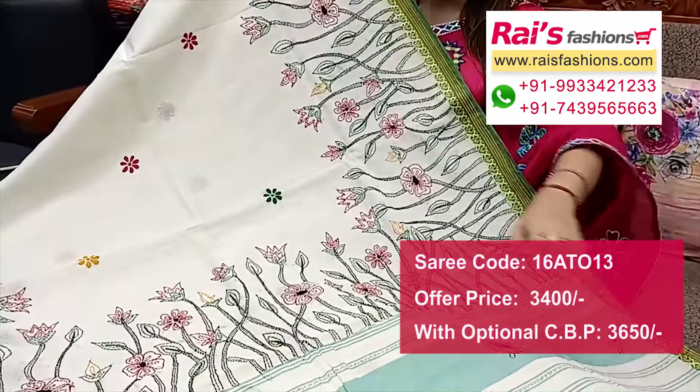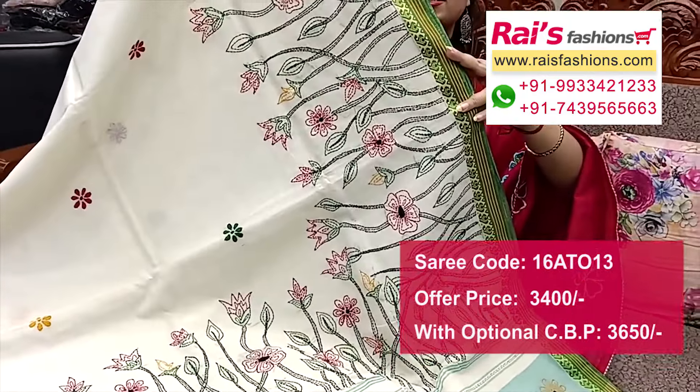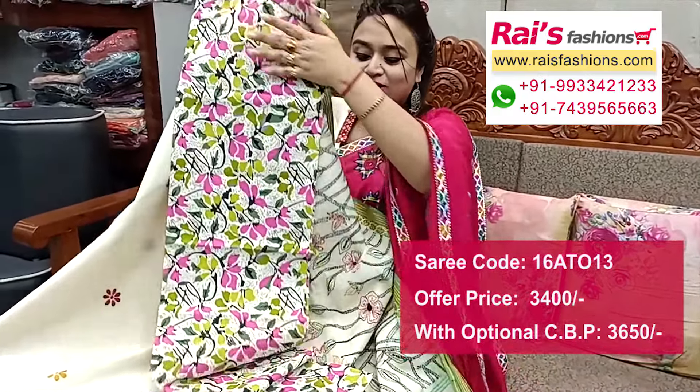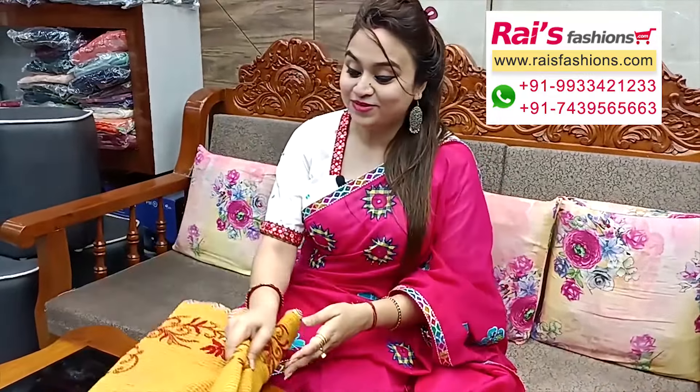Pallu end has beautiful katha stitch design work, stripes with katha buta. All over border portions have highlighted katha stitch design, fully hand-stitched. This is cotton fabric with nice printed contrast blouse piece for your smart, elegant looks.